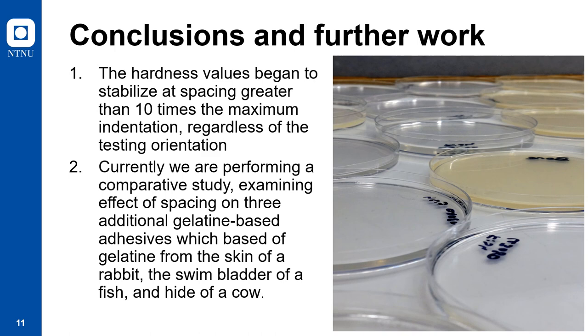In conclusion, we found that an indentation spacing greater than 10 times the indentation depth is appropriate for these proteinaceous materials. Our findings correspond with other research groups who have performed indentation spacing studies on different types of materials, including fused silica, polycarbonate, and polystyrene. As mentioned at the beginning of this presentation, gelatin can be sourced from different types of animals as well as fish. So currently we are developing a comparative study which also examines the spacing effect on three additional gelatin-based films prepared from the skin of a rabbit, the hide of a cow, and the swim bladder of a fish. These materials, like the gelatin-based films presented here made from bones of a cow, are also used by artists as well as conservators.